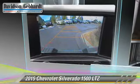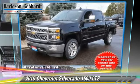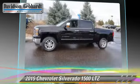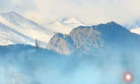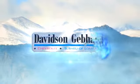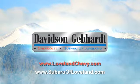Give us a call to schedule your test drive today. Davidson Gebhardt Chevrolet and Subaru of Loveland are conveniently located right on I-25 at exit 259 in Loveland.